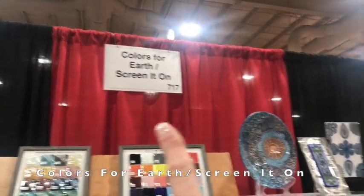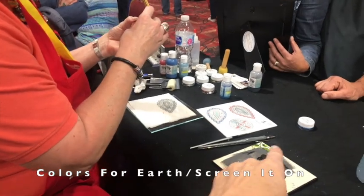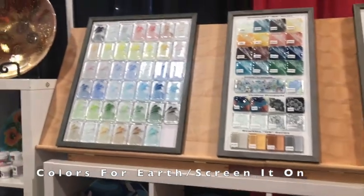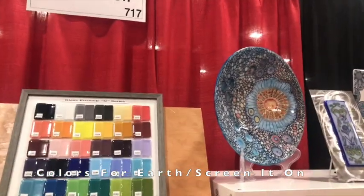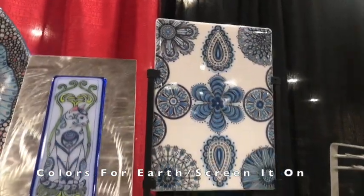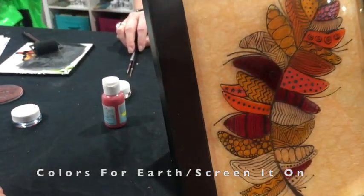I wanted to show you this before I leave the Colors for Earth booth. Debbie is doing a little demo here — she's doing really fine lines with a quill pen. The way she does that is using these colored concentrates, because they're not enamels and don't have the fine grit of glass, so you can do really fine lines. You might have seen this on the Colors for Earth Facebook page — that piece is done with the quill pen and the color concentrates. Beautiful.